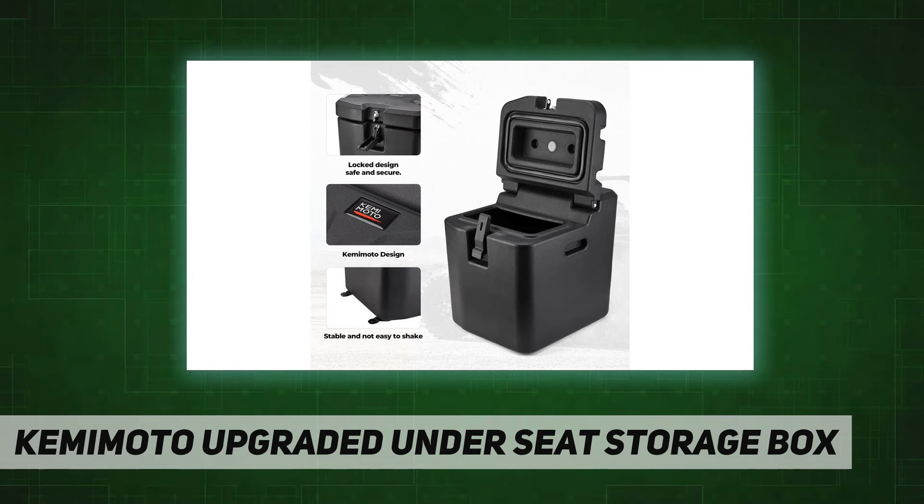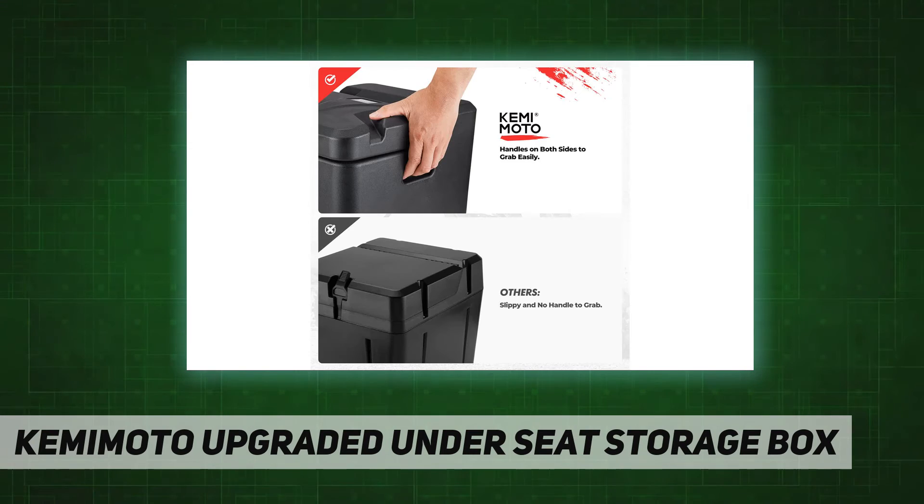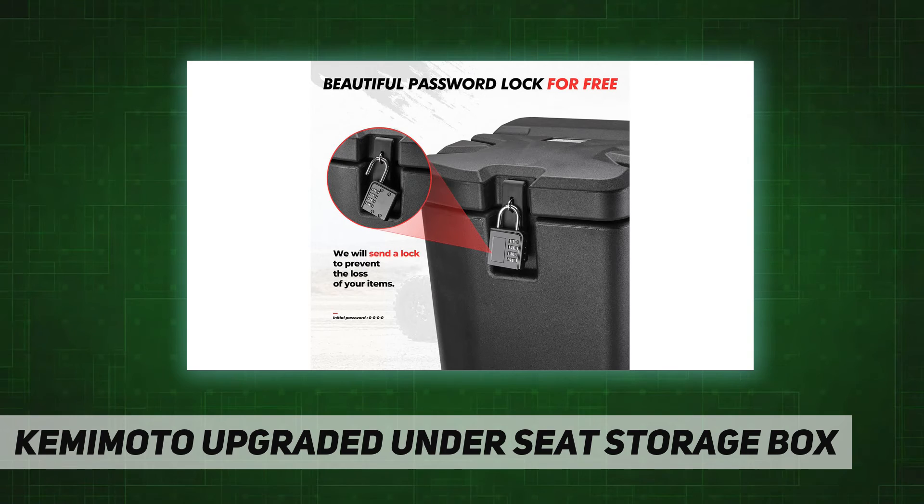Anti-theft box: this toolbox is about 26.5 liters. You can store clothes, maintenance tools, gloves, binoculars, and other items. An additional combination lock can protect your box from being stolen.